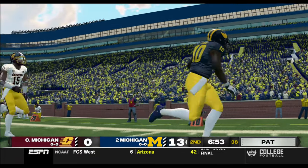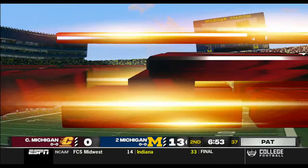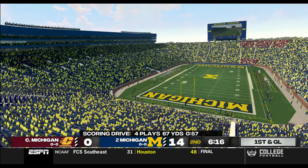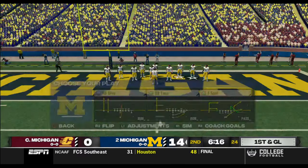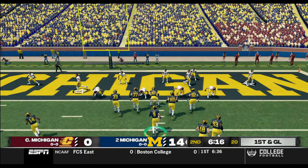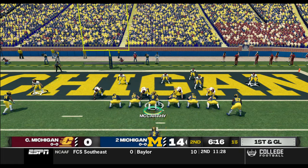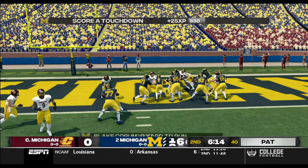That receiver was so wide open. As a quarterback, you just don't want to blow that — that's like having a wide open layup. You miss a layup, you don't want that to happen. So the quarterback did a nice job of staying in rhythm, making the easy throw, and the touchdown for this wide receiver. Touchdown, Michigan!